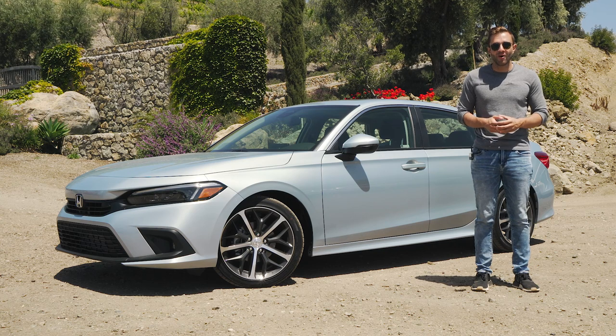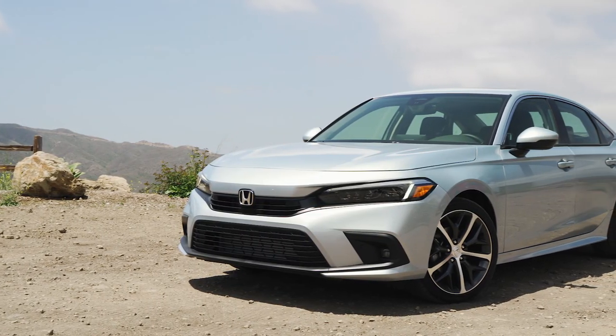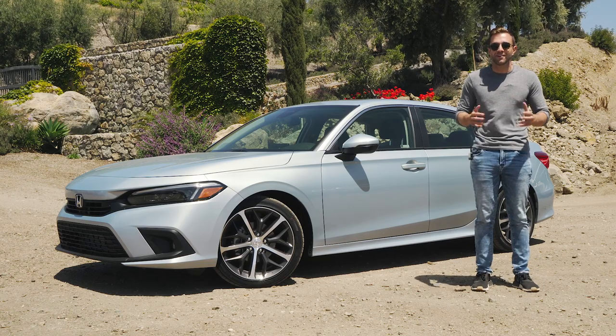The car behind me is definitely one you're familiar with — if you haven't owned one yourself, you definitely know somebody who has. That's the Honda Civic, and it's been completely redesigned for the 2022 model year. We're going to tell you everything you need to know about the new Civic and we're going to take it for a drive.